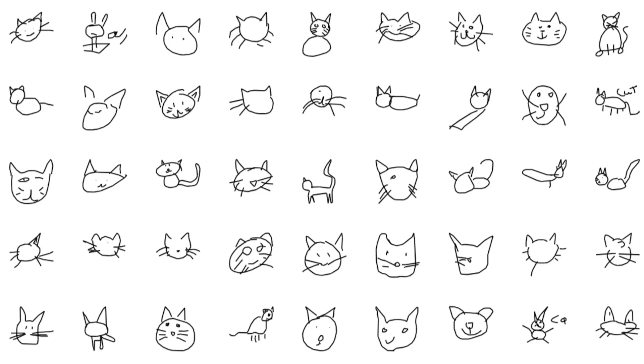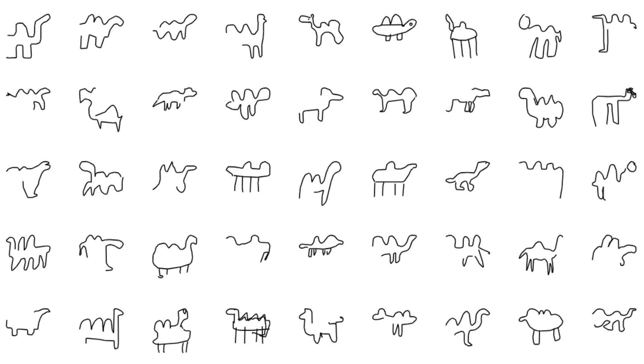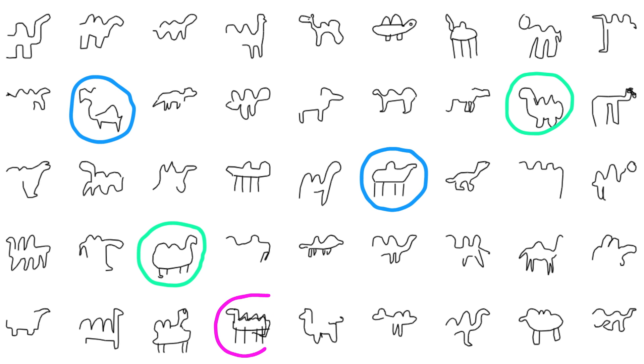Like for cats, some people draw just the cat head, other people draw the whole cat body with the tail and everything. For camels, some people like to draw camels with one hump versus two versus three. I want to make a future video that dives deeper into what we can learn from studying this data and what new research it's helping to enable.